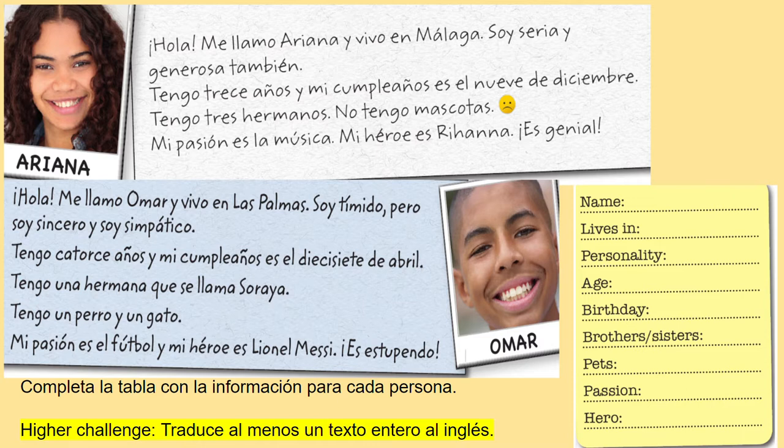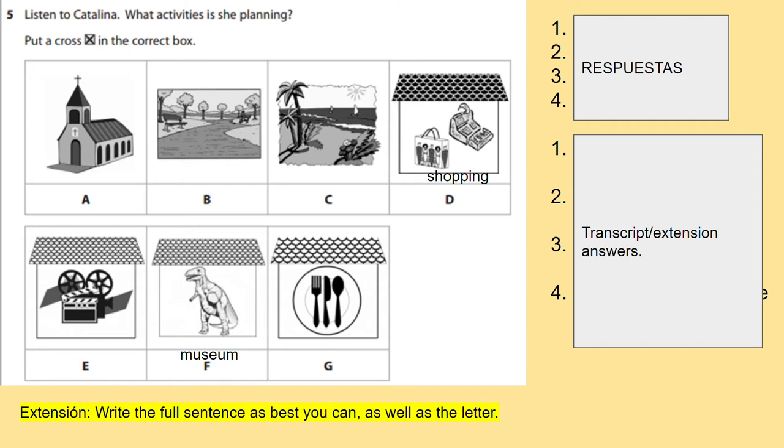His passion is football and his hero is Lionel Messi the football player. If you translated any of the texts in full you can submit that on Google Classroom. Let's move on - the next activity is a listening. I'm going to read out to you and I want you to try and listen for one, two, three and four - which letter is it talking about? Listen and think which place Catalina is planning to go to. A is church, B is a park, C is a beach, D is shopping, E is cinema, F is a museum and G is a restaurant.